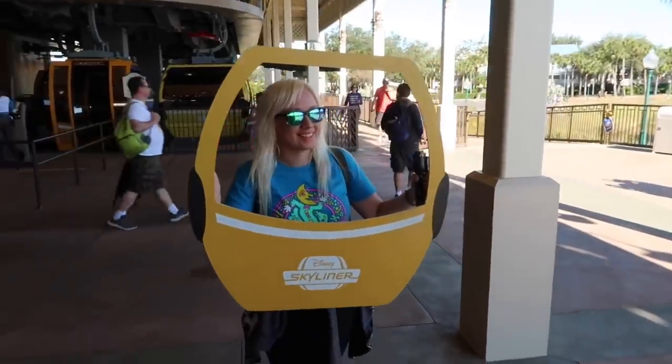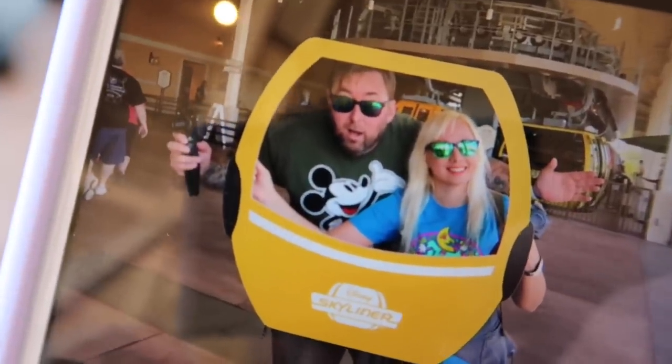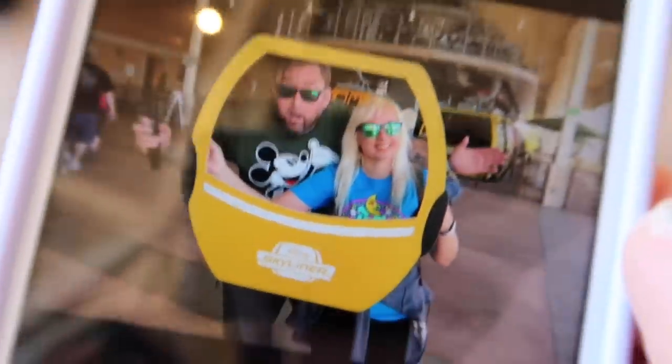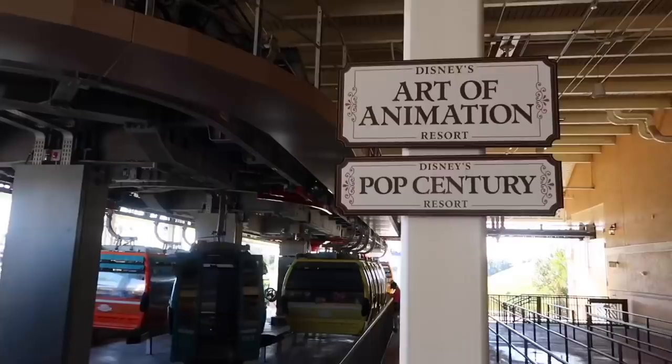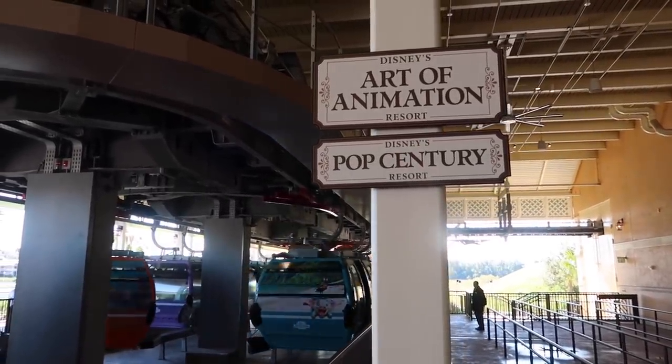Got room for another in there? I think so. Clearly I am not abiding by the 'keep hands, arms, legs, and feet inside the gondola at all times' rule. Let's head over to Art Animation and Pop Century next — why not? On to another one.